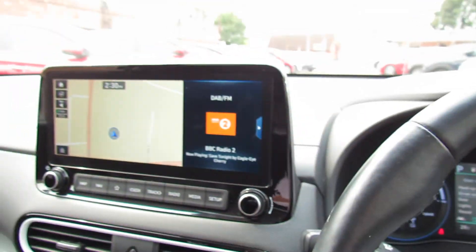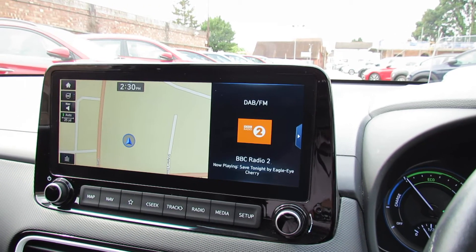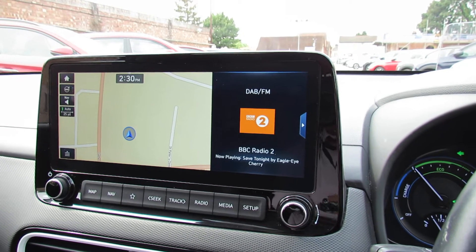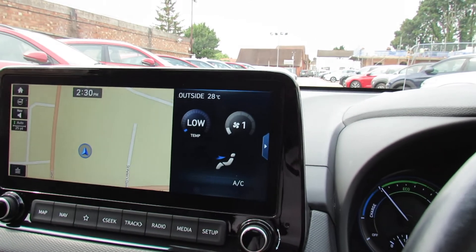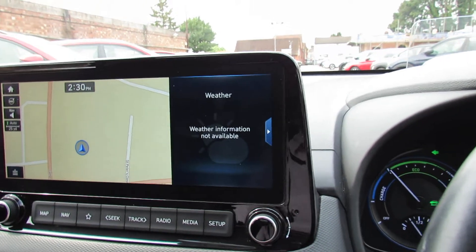Here we've got satellite navigation, all the information on the hybrid, and you can see you've got a DAB radio where you can also stream your music. This little screen actually allows you to go up and down, so we can see what we're doing with our climate control air conditioning and all those sorts of things.